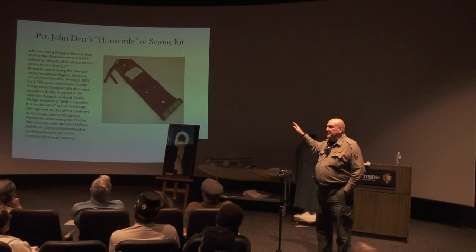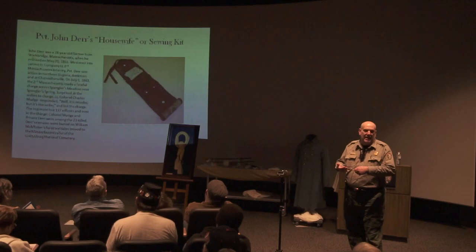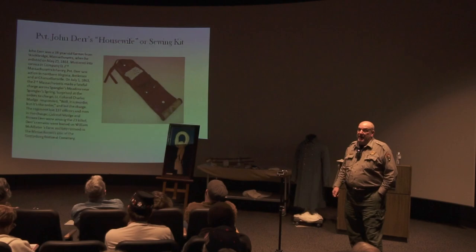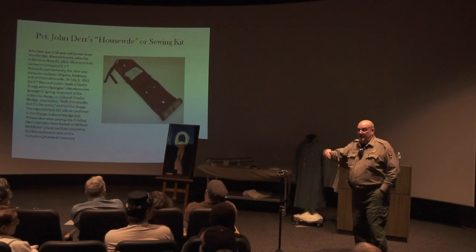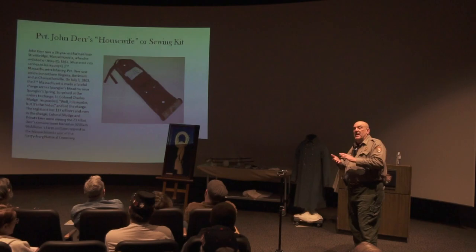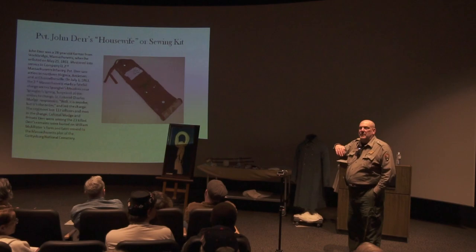As the story goes, extra Billy Smith's Confederates and the old Stonewall Brigade were ordered to attack through Spangler Meadow against McDougal's Brigade. Thomas Ruger told Silas Colgrove to charge them, and Colgrove passed the order to Colonel Mudge, who uttered the famous words: 'I know it's murder, but it's the order we've been given.' He knew a lot of his men wouldn't make it, including John Doerr. They charged along with the 27th Indiana, stemmed the Confederate attack, but lost a large percentage of their men — 137 officers and men in the charge. Left behind on the battlefield, later picked up by a Gettysburg resident, was the housewife of John Doerr — a very personal item containing needle, thread, and patches that soldiers used to mend their own clothes.